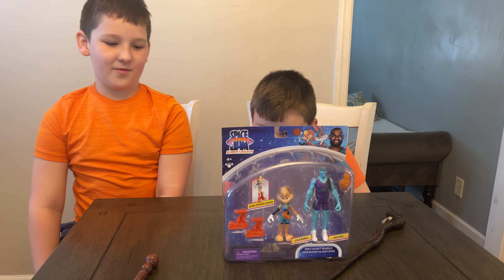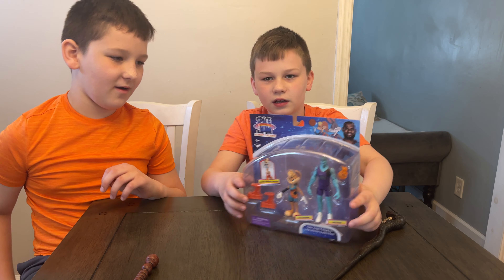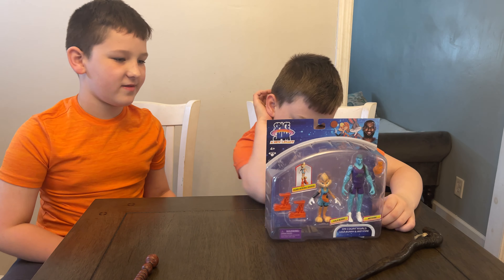Look at these — they're like 5 inches and they're super articulated, and they look just like they do in the movie trailers we've seen so far. The other cool thing about these figures is that the ball actually goes in their hands, except for Taz — his ball goes in his mouth. These are for ages 4 and up, and with the 2-packs and 1-packs you get a great value.